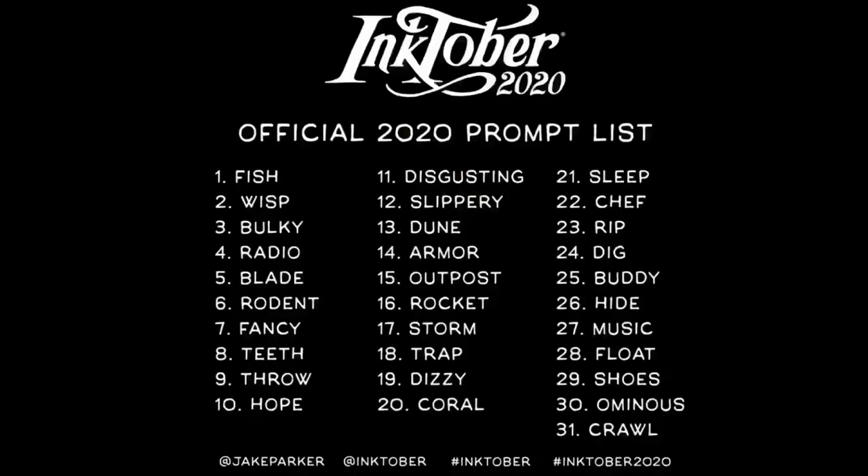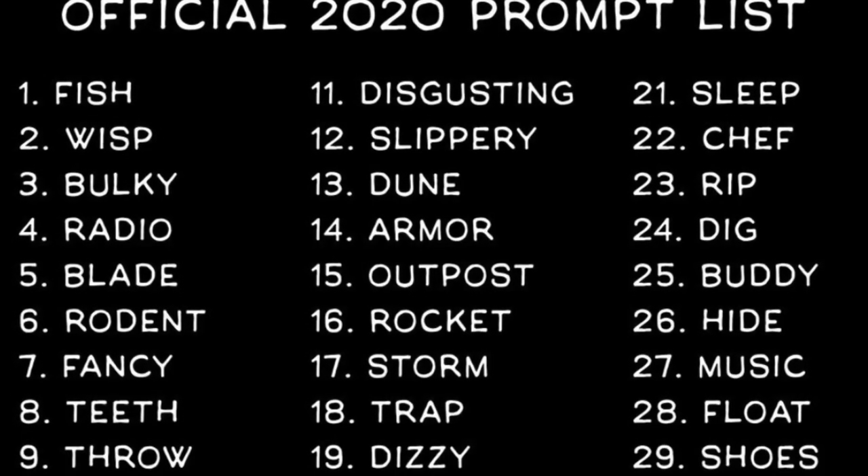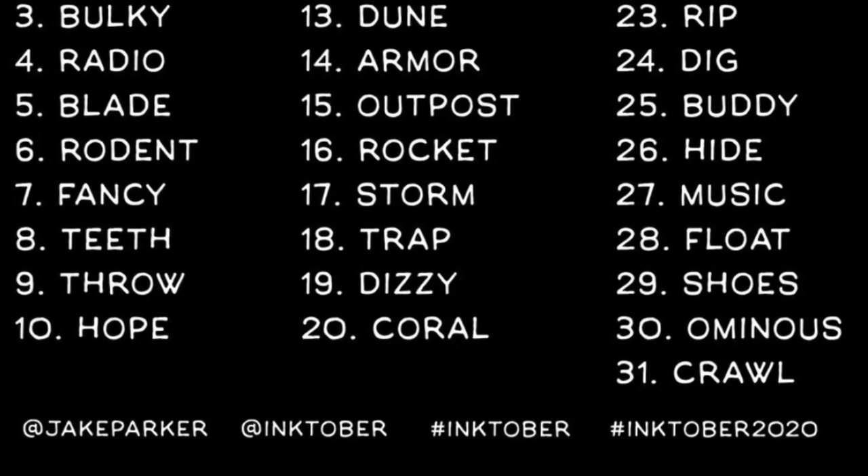As for Inktober, it's a 31-day inking or drawing challenge that takes place in the month of October. The challenge was created by artist Jake Parker in 2009 as a personal challenge to help strengthen his inking skills and develop better inking habits. Since then, Inktober has turned into a worldwide challenge with thousands of artists flooding social media under the hashtags Inktober and Inktober followed by the year. Inktober started releasing an official prompt list in 2016, which provides one prompt word a day to help avoid the "what the heck do I draw today" dilemma.